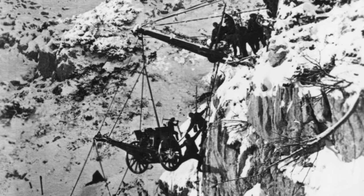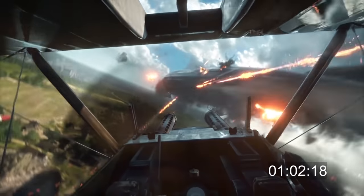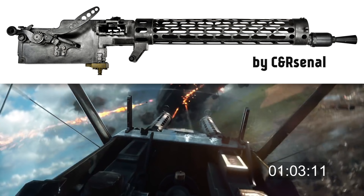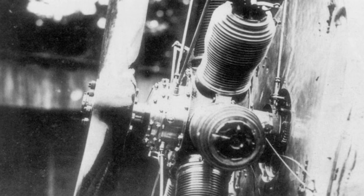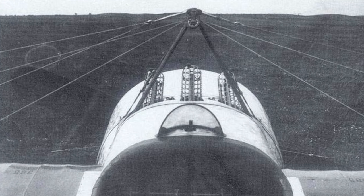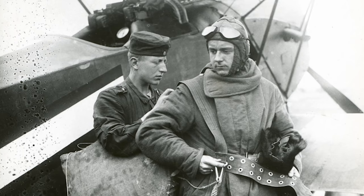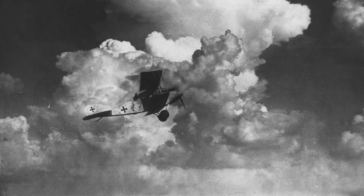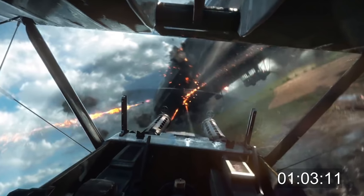Now we're in the cockpit of a fighter. The machine guns firing seem to be the German LMG 08 — the L is for Luft, meaning this is the aerial combat version of the German MG 08. The machine guns are firing through the rotating propeller, which was still fairly new in 1916. The German Air Force used synchronization gear, again designed by Anthony Fokker, for the first time in 1915. The period after that was known as the Fokker Scourge, because for the first time pilots could just aim their plane and fire through the propellers.